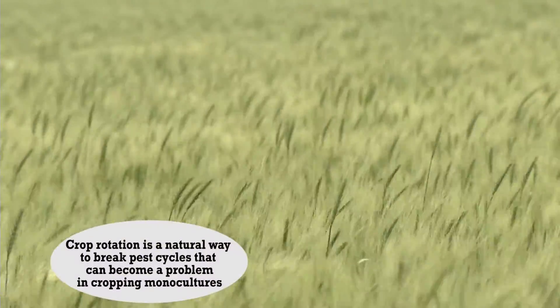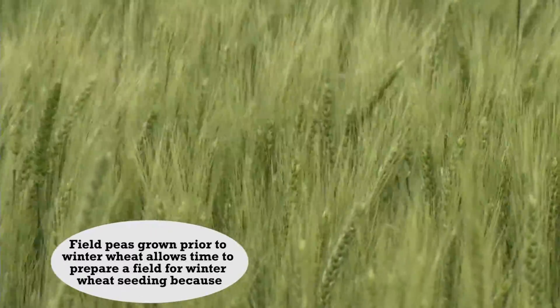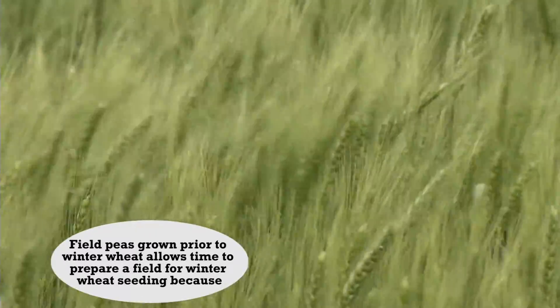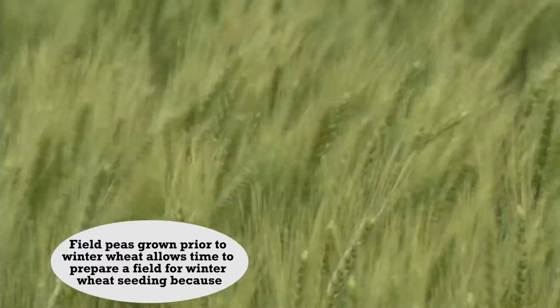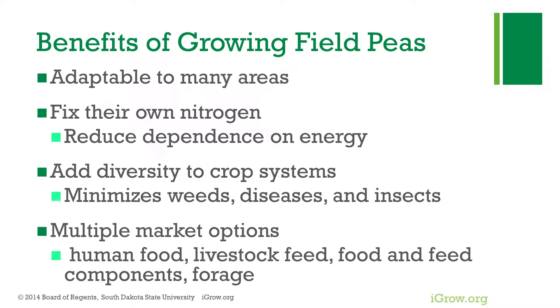Field peas add a lot of diversity to our crop systems, which tends to allow us to get away from some of those weeds, diseases, and insects that we see in more traditional crops. It allows us to use different herbicides, which can help us deal with herbicide resistant issues we're starting to see more and more. Peas also have multiple marketing options — they're a good source of livestock feed and an excellent human food.